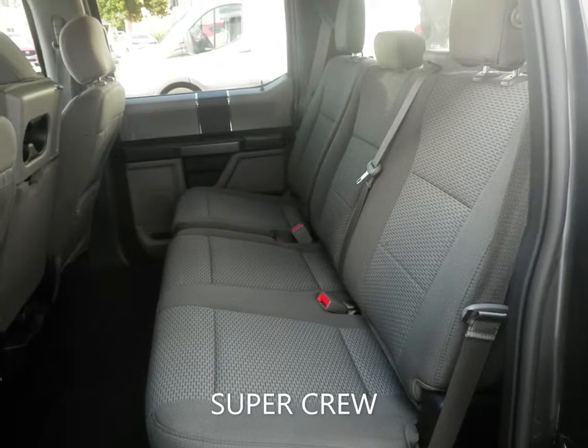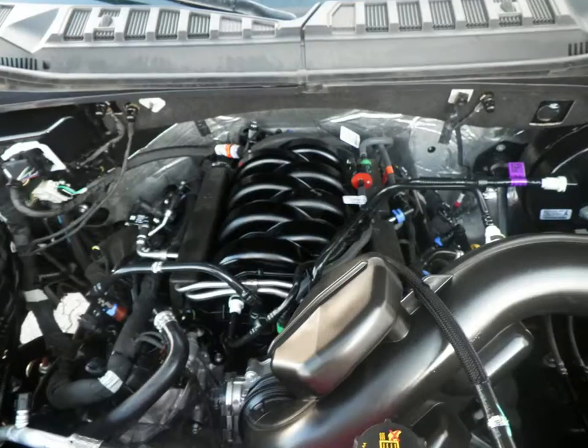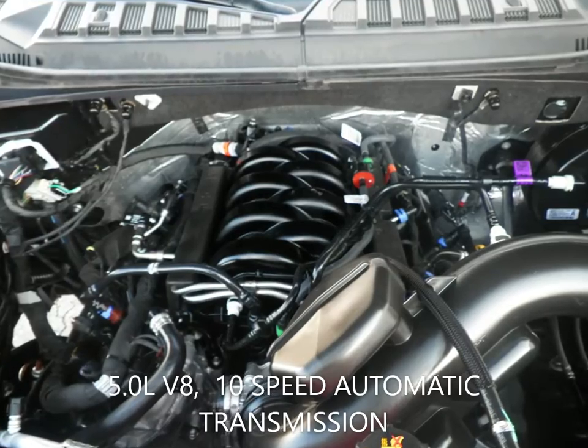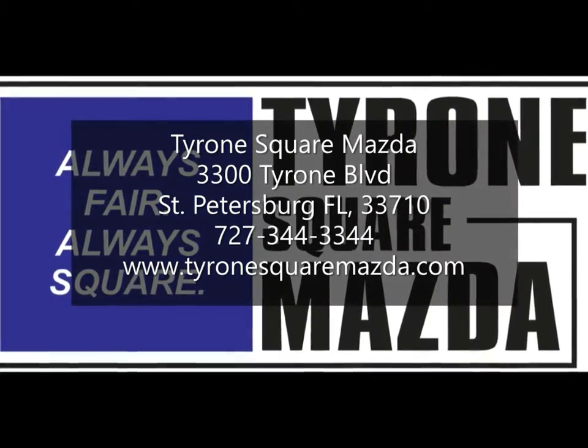factory warranty to give you peace of mind for the road ahead. You can view this and many other new and quality used cars at TyroneSquareMazda.com or give us a call today at 727-344-3344.